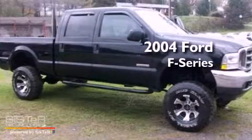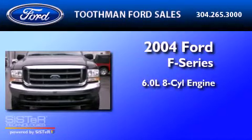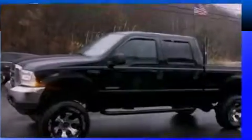This is a 2004 Ford F-250. It features a 6.0-liter, eight-cylinder engine, an automatic transmission, and four-wheel drive.